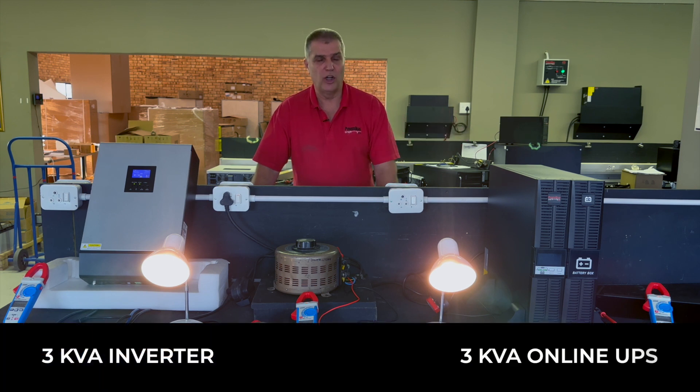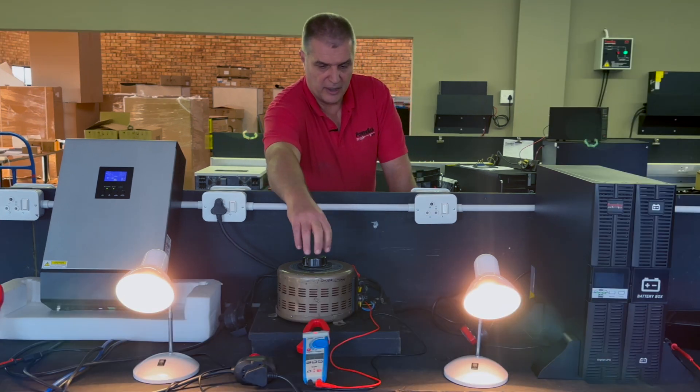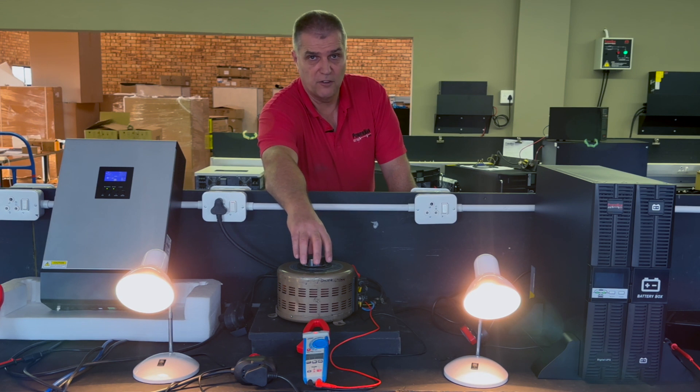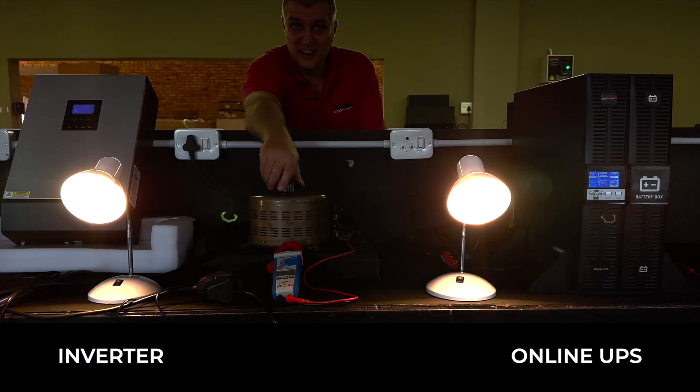We've set up here a 3kVA online UPS and a 3kVA wall mount inverter, and we want to demonstrate what happens when the voltage fluctuates on these units. I have a variac here and I'm going to turn the voltage up. You'll notice we've connected two lights to the front.